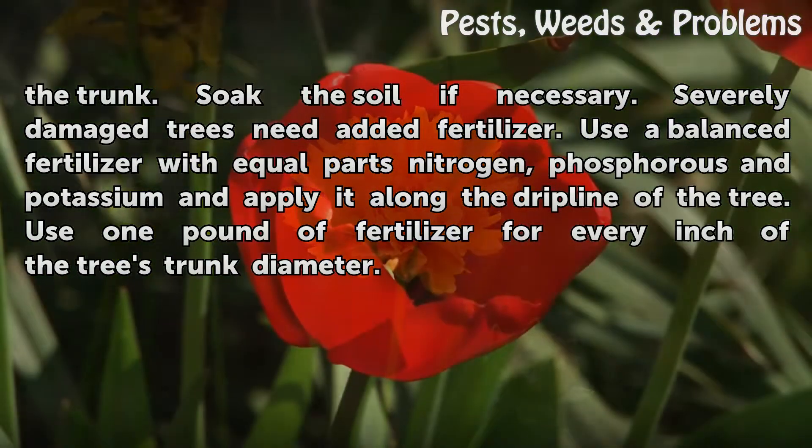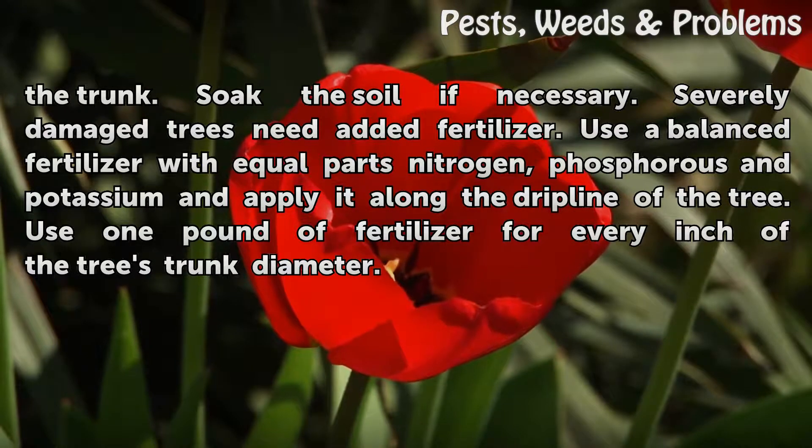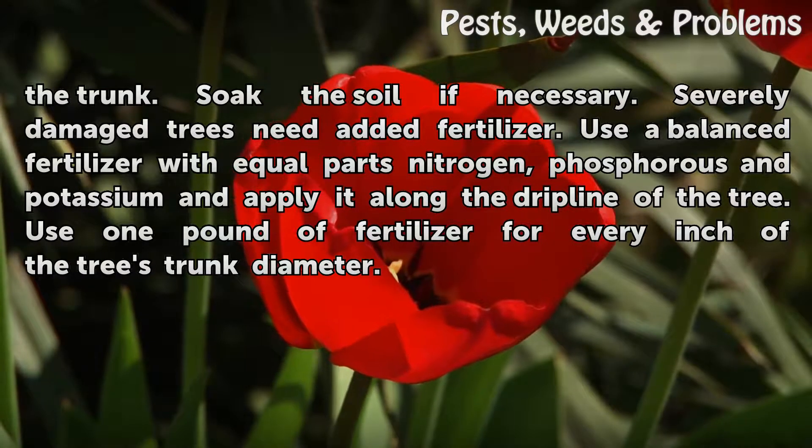Severely damaged trees need added fertilizer. Use a balanced fertilizer with equal parts nitrogen, phosphorus and potassium, and apply it along the drip line of the tree. Use one pound of fertilizer for every inch of the tree's trunk diameter.